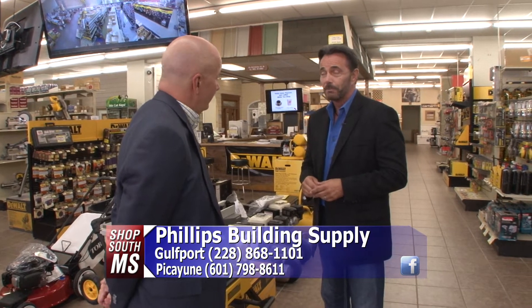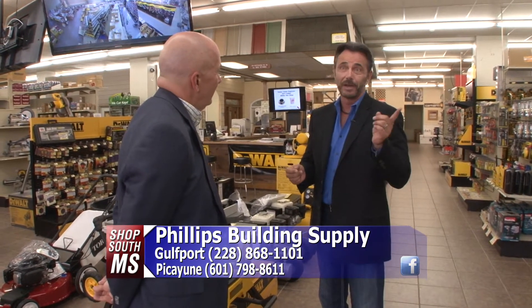And I don't know if you know this or not, but Phillips Building Supply has actually been around here since 1954. Really? Which most people don't realize when they drive up and down Highway 49. They think of Phillips Building Supply, they see the small building, they don't know how big and how much stuff Phillips Building Supply has on this coast. It's amazing.